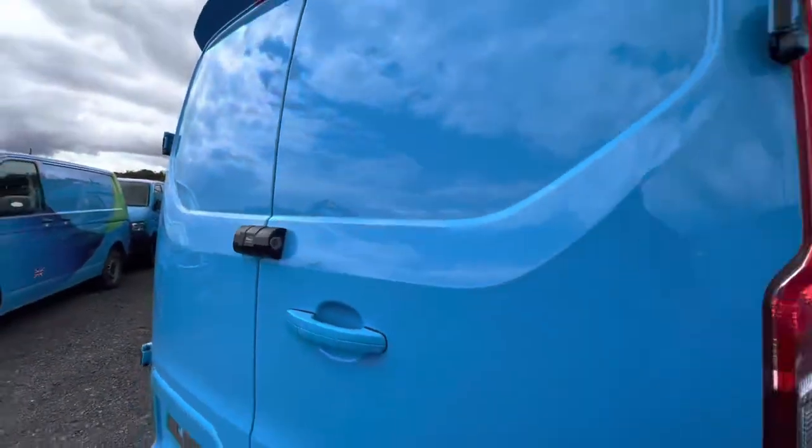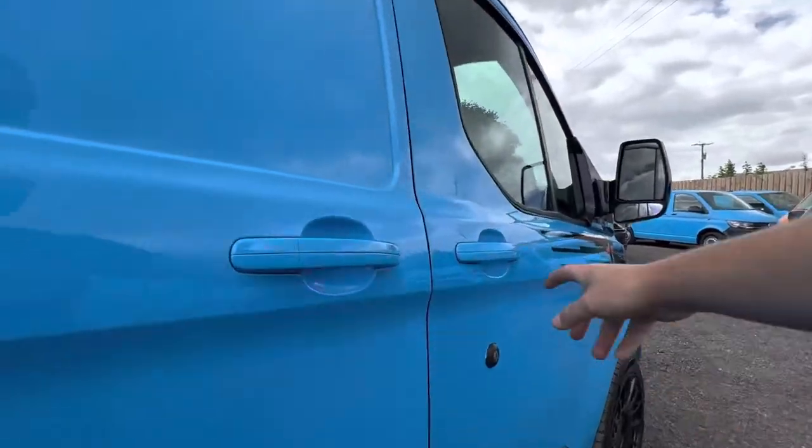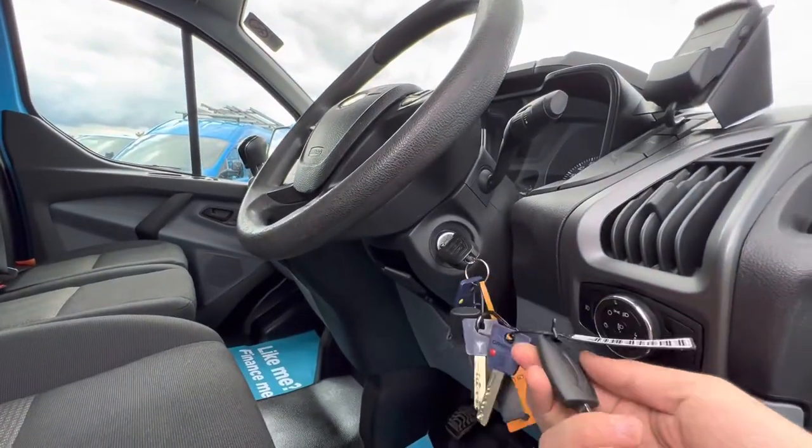There are rear door locks — let's double check — it has three keys for the van.